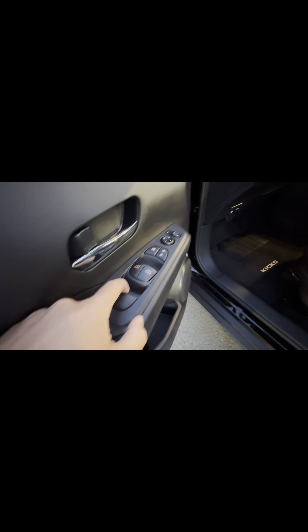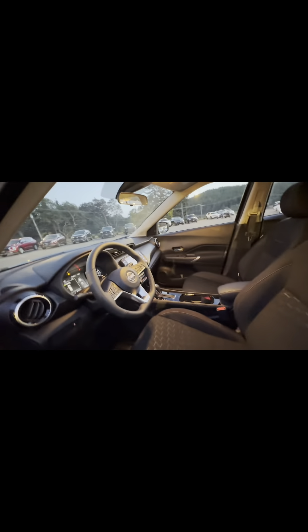Up front on the driver door it's very similar to the back — fabric on the armrest with a little accent, power windows for the rear, and automatic windows for the front driver and passenger. You do get a heated steering wheel with the SV, which is nice and comfortable for colder winter days. Manual seating lets you lower or raise as needed, and the seats hold you well with nice stitch work throughout.